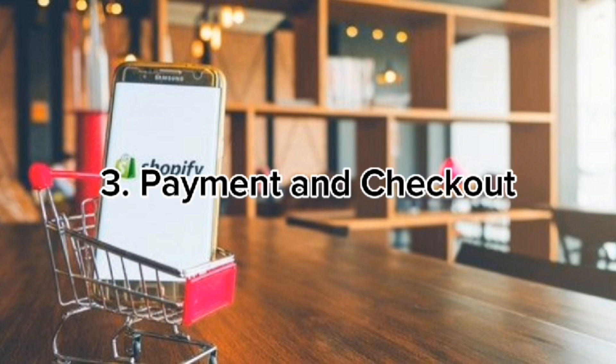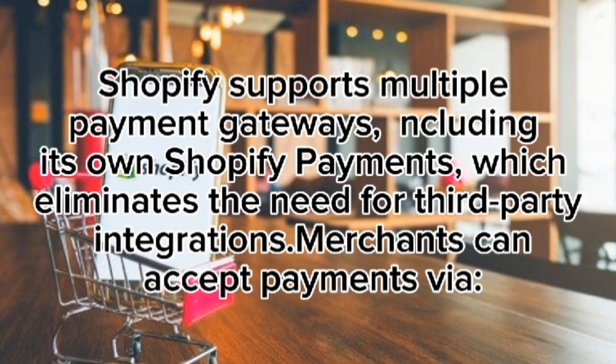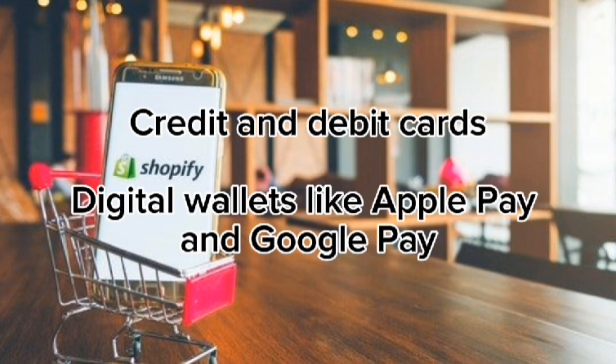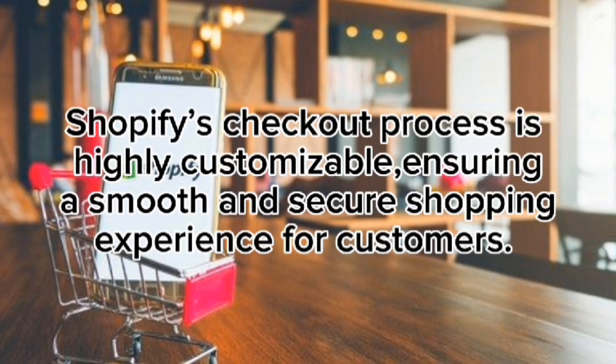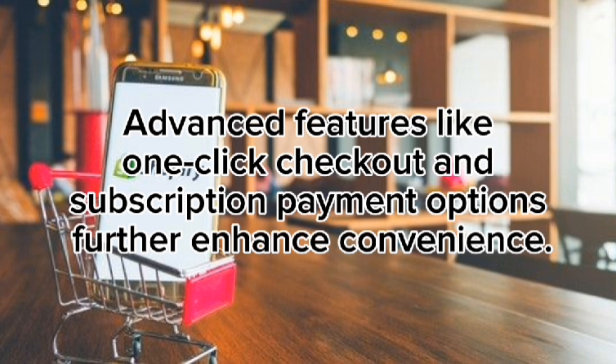Payment and checkout: Shopify supports multiple payment gateways, including its own Shopify Payments, which eliminates the need for third-party integrations. Merchants can accept payments via credit and debit cards, digital wallets like Apple Pay and Google Pay, cryptocurrency, and buy now, pay later (BNPL) services such as Affirm and Afterpay. Shopify's checkout process is highly customizable, with advanced features like one-click checkout and subscription payment options.